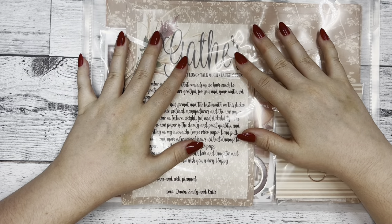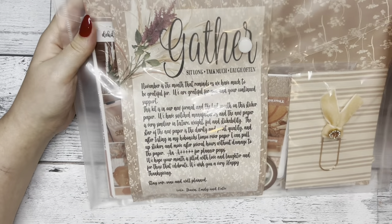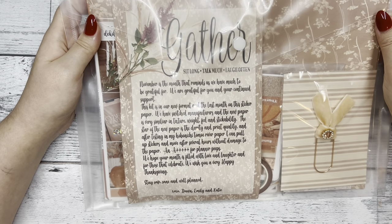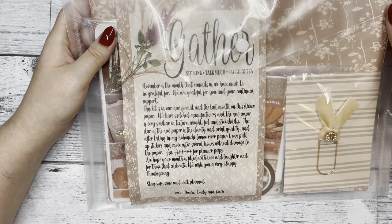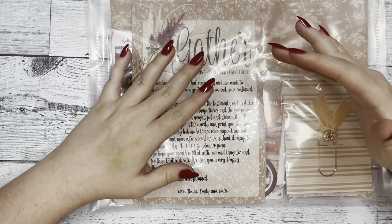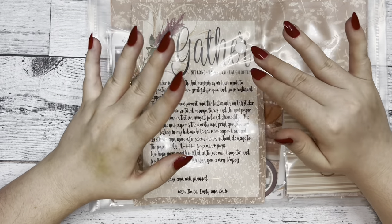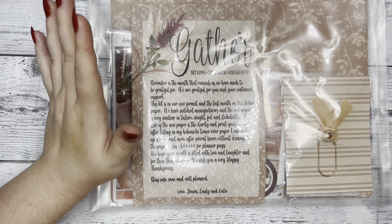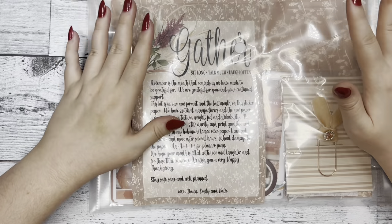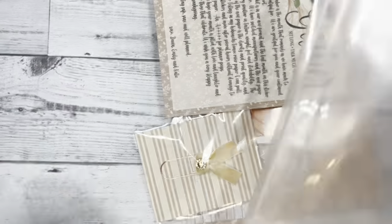Hi everyone, this is Katie with Dek Designs, and today I'm going to be unboxing our November subscription box. We are also doing a giveaway for this box, so if you are interested in entering, make sure to like this video and subscribe to our YouTube channel. In the comment section, comment a sticker idea you have for the shop. We will choose the winner on October 31st, so make sure to look out for your notifications on that day.